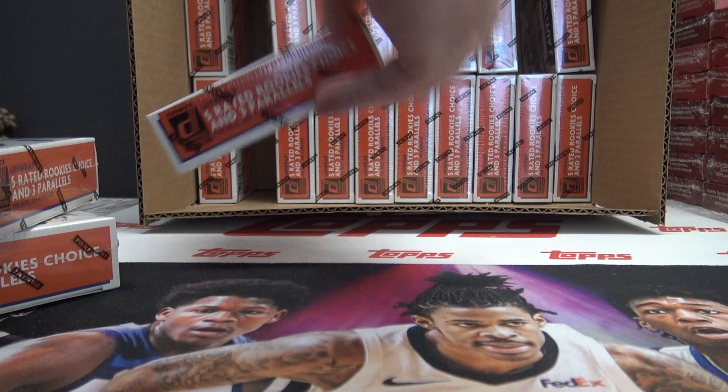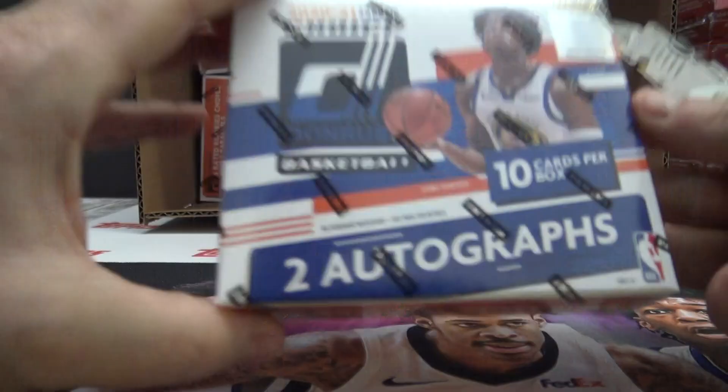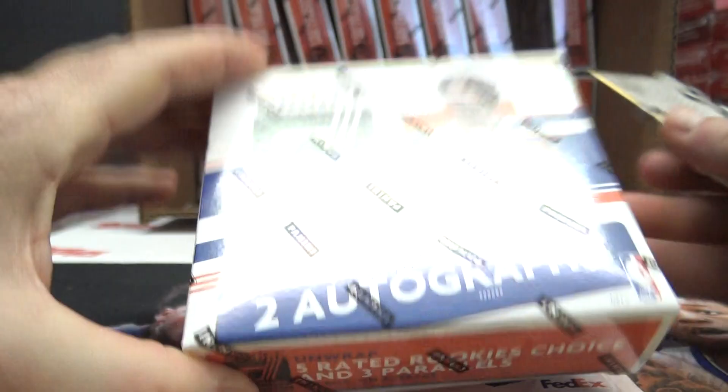Should be six autographs in this break — two autographs per box — and should be a total of 30 cards.